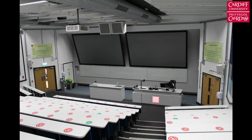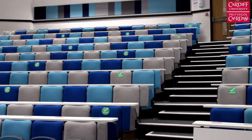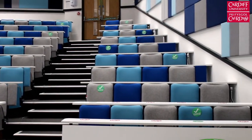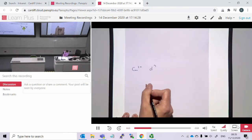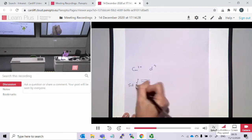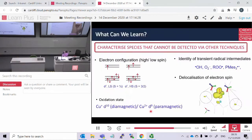These lecture theatres here in Cardiff are very well equipped. There are multiple cameras and multiple projection equipment here. We record and capture this through a system called Panopto and that is then available for you to use at a later date to revisit and go over the material that you might not have got the first time around.